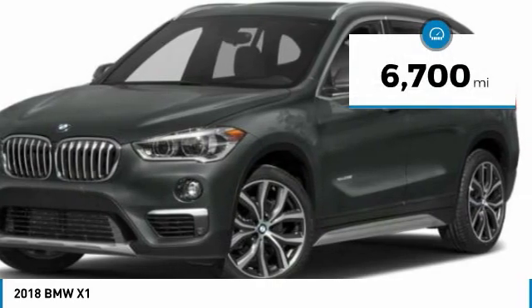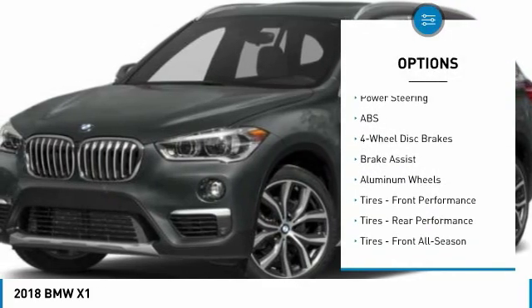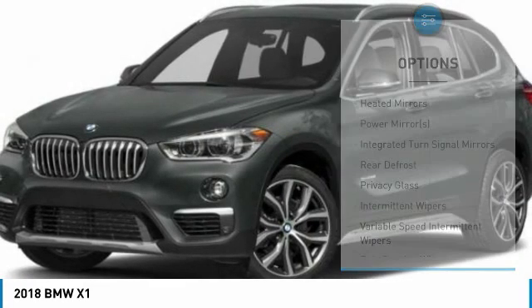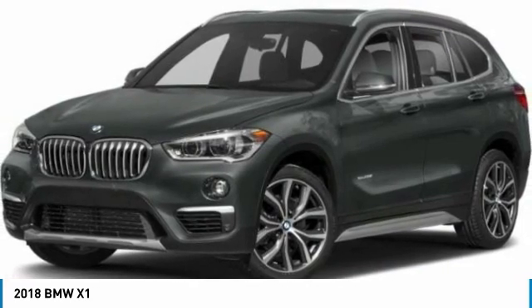This vehicle has less than 7,000 miles. Here are some of this vehicle's great options: steering wheel audio controls, power passenger seat, keyless entry, anti-lock braking system, power liftgate, Bluetooth, leather-wrapped steering wheel, power steering, adjustable steering wheel, aluminum wheels.